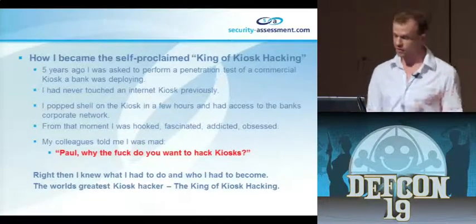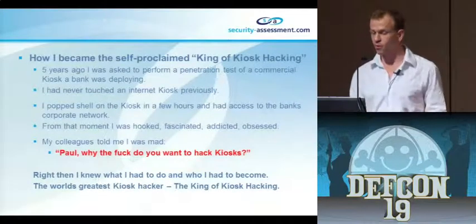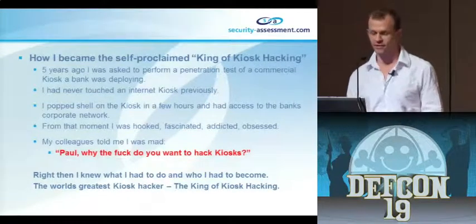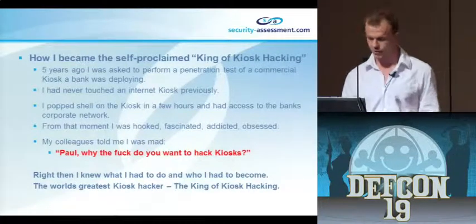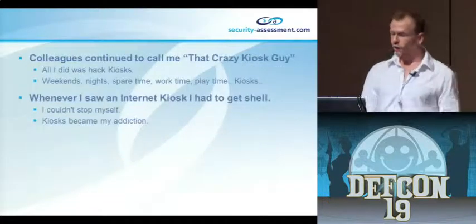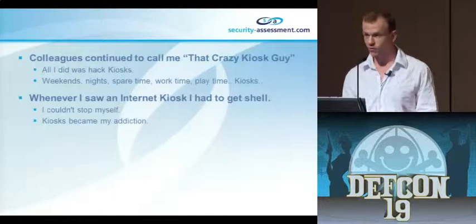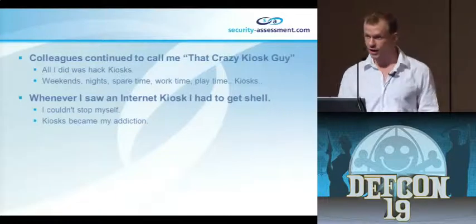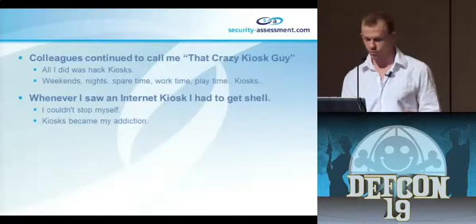From that point on I was hooked on these things, because I realized it's the attack avenue that people don't really think about - and it's the thing that works. I was hooked, fascinated, addicted, obsessed. I basically spent all my time hacking these kiosks. My colleagues would say, 'Paul, why the fuck do you want to hack these things?' But I knew right then and there that I just had to become the world's best person at hacking these kiosks.